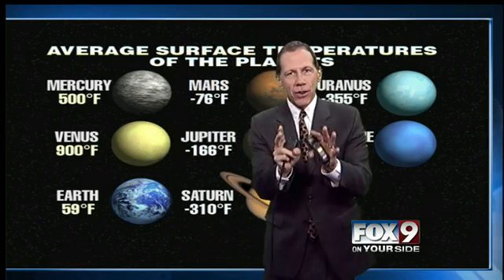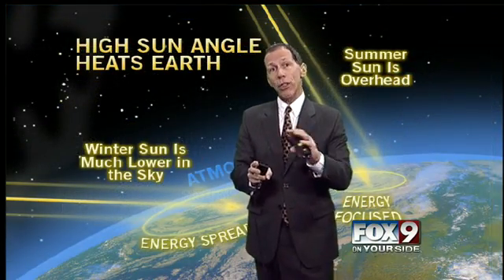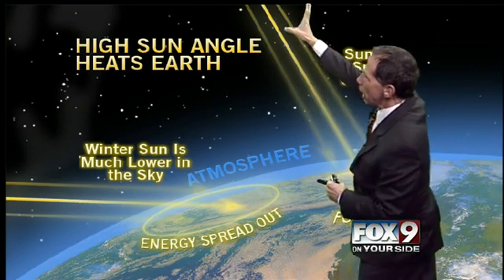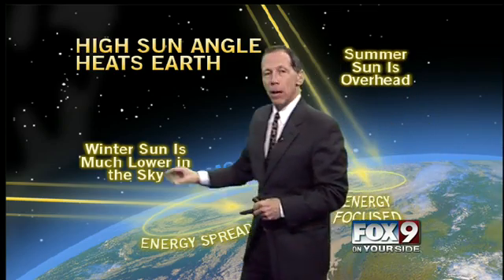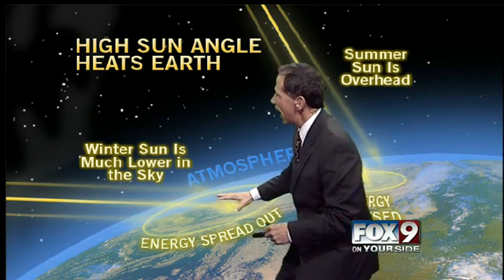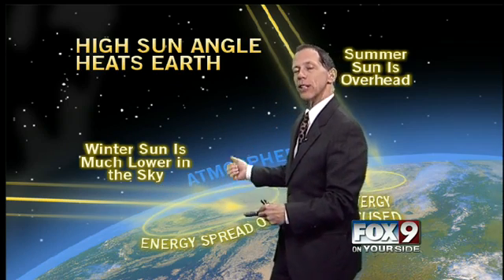So distance can have an impact, but not with the Earth and Sun. It really doesn't affect our weather. What really affects our weather more than anything is the high sun angle that hits the Earth during the summertime. We get direct, focused rays and energy to warm the ground and warm the atmosphere. But in the wintertime, the sun is much lower in the sky, so the energy gets spread out and it really doesn't warm us up as much. That's the main reason.